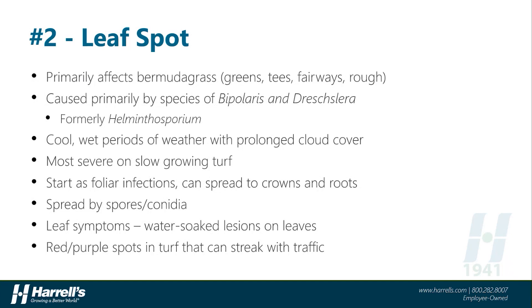Number two, leaf spot. This disease primarily affects bermudagrass during the winter months, but the Bipolaris, Dreschlera, and other leaf spot pathogens tend to be widespread and indiscriminate to different turf species if conditions are right. This disease, like many of the others, prefers the cool, wet periods of fall and winter, and especially the long stretches of prolonged cloud cover and low sunlight that winter offers. Leaf spot is most severe on slow-growing bermudagrass and starts primarily as a foliar infection. However, if left unchecked, it can move into the crowns and roots and cause much more significant turf damage. Leaf spot spreads by spores or conidia and can be spread with equipment or traffic, so this disease can often give the appearance of streaking.